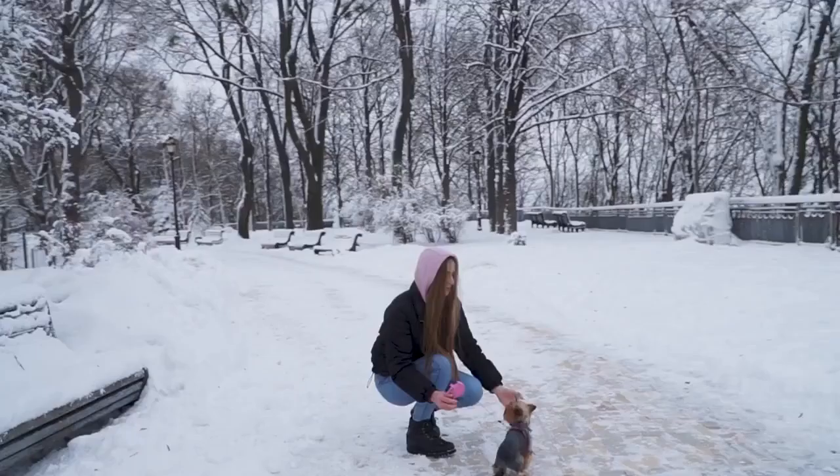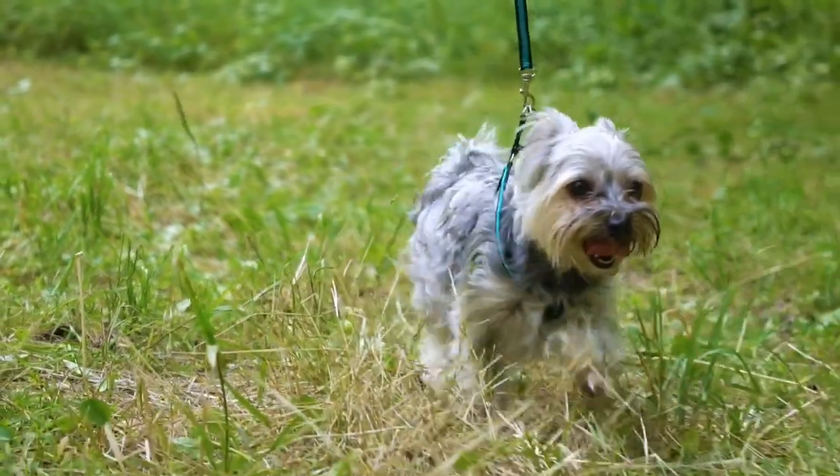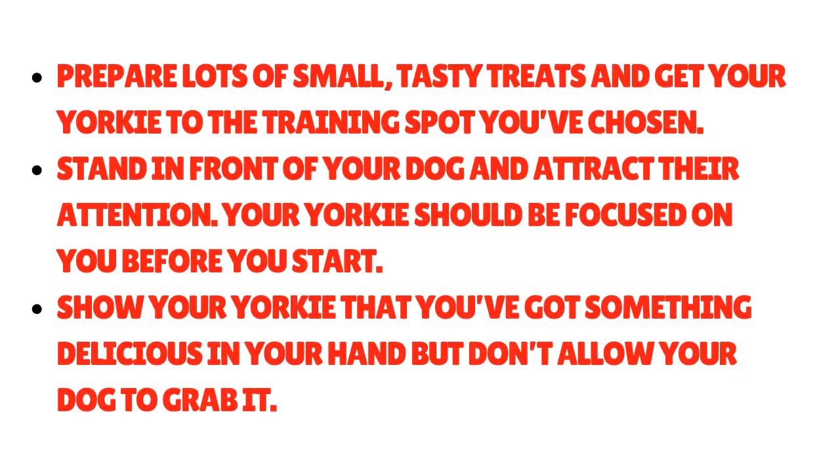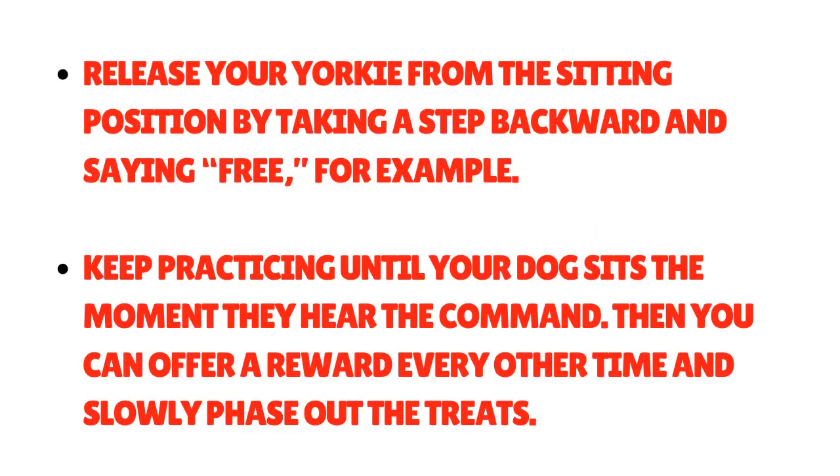Method 1: The Lure Method. The principle is simple — you use a treat to lure your Yorkie into position and then reward them for a job well done. Prepare lots of small, tasty treats and get your Yorkie to the training spot. Stand in front of your dog and attract their attention. Show your Yorkie you've got something delicious in your hand but don't allow them to grab it. Place the treat close to their nose and move it behind their head — the dog should follow the motion and sit. When the dog's bottom is on the floor, say 'sit,' mark the behavior with praise, and reward. Release your Yorkie by stepping backward and saying 'free.' Keep practicing until your dog sits the moment they hear the command, then slowly phase out the treats.